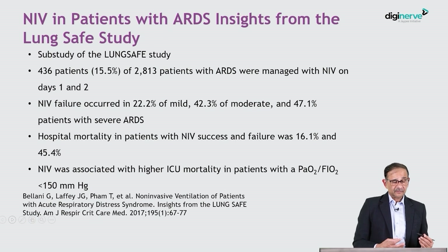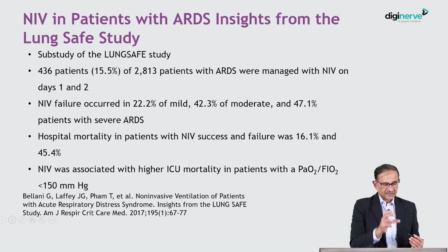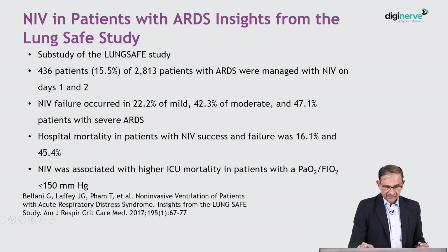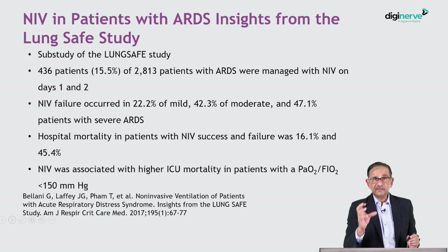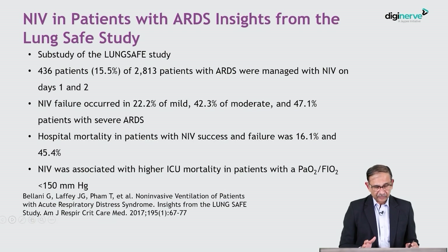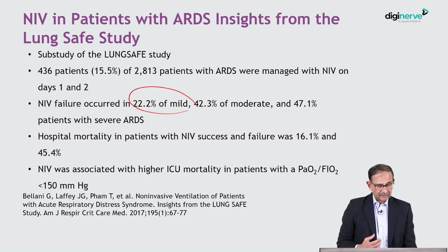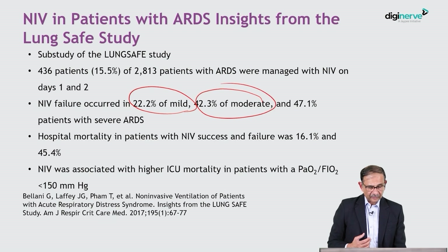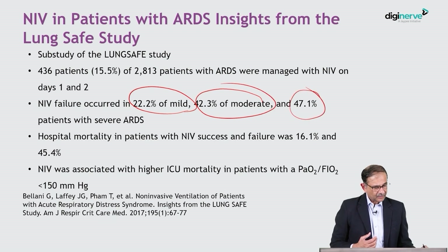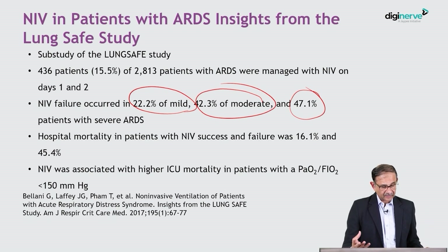There was another important study — the Lung Safe Study, a prospective observational study. They looked at a subset of patients with ARDS who were managed with non-invasive ventilation on the first two days. They found that as the severity of ARDS increased, the incidence of non-invasive ventilation failure increased. With severe ARDS, there was a 47% failure rate of non-invasive ventilation.